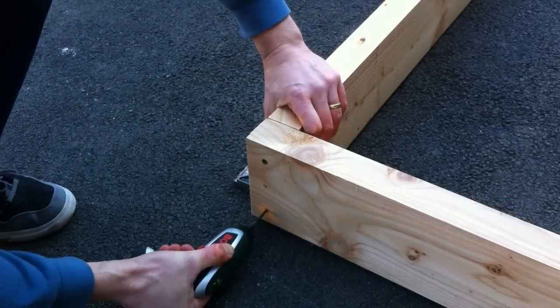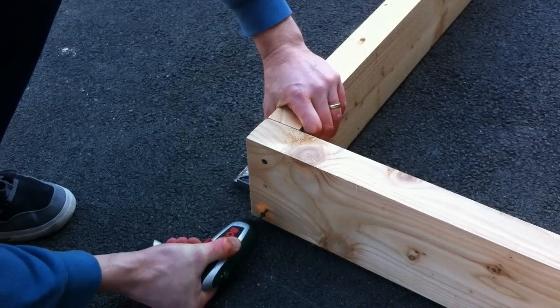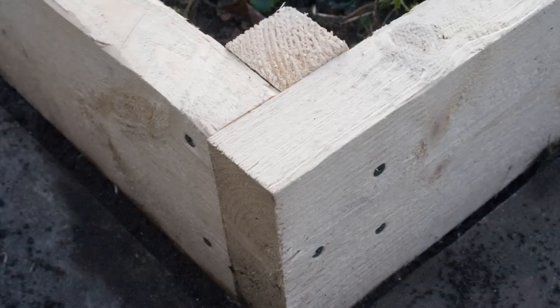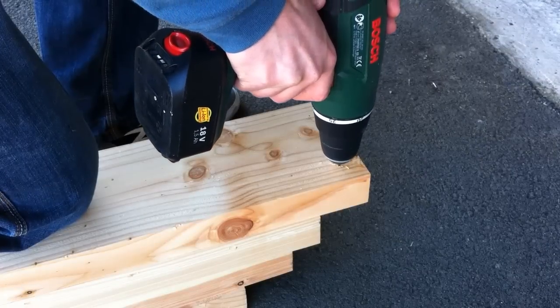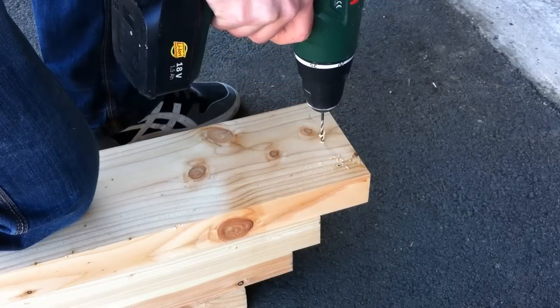If you decide to build the beds yourself, you can choose between overlapping the wooden planks and fixing decking screws through one board into the end of the other, or alternatively using wooden posts at the corners. Whichever way you do it, it's easier if the holes in the outer board are pre-drilled to a size just smaller than the screw diameter.